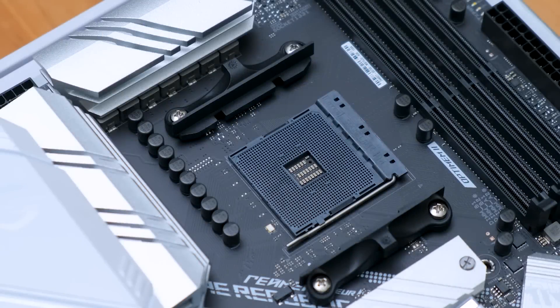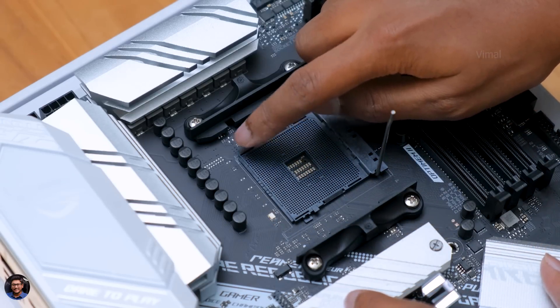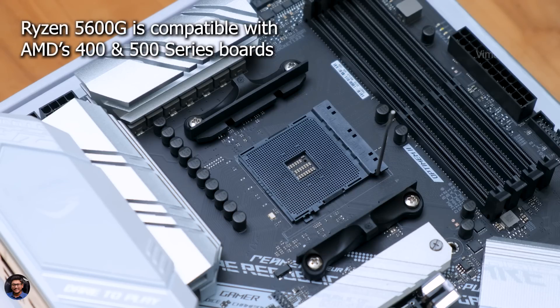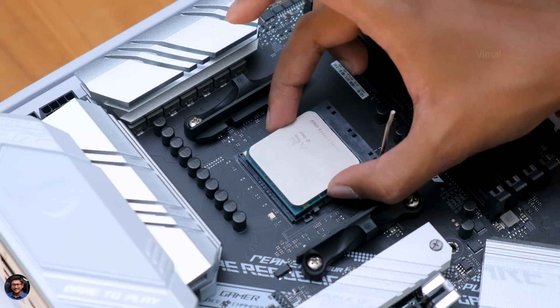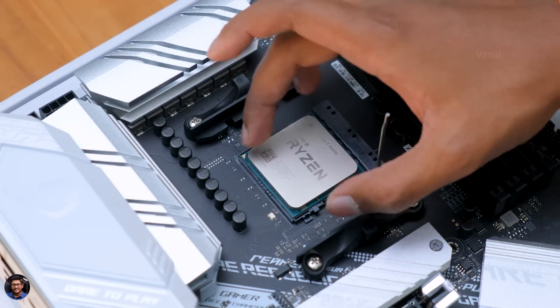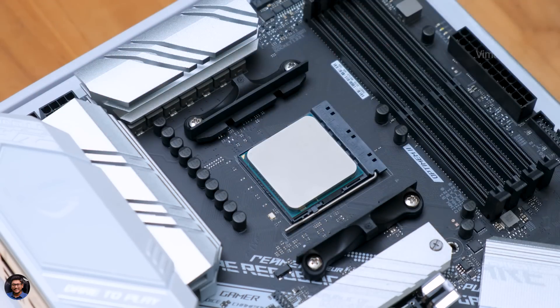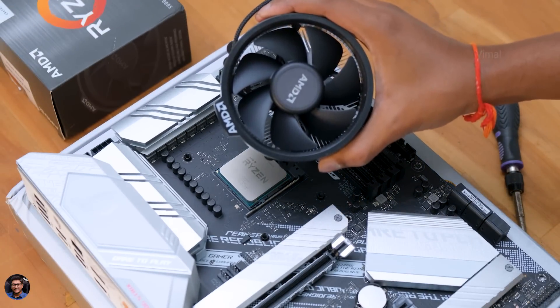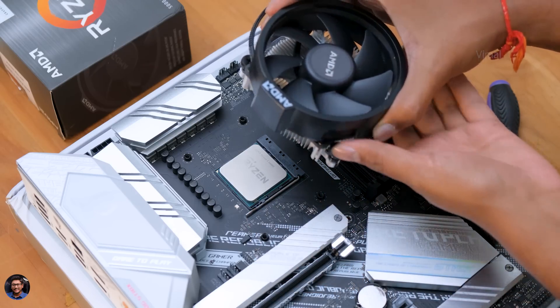Building a PC is super fun and also very easy. Just follow step by step. The first step is installing the CPU on the motherboard — the B550 comes with an AM4 socket. Check for the engraved triangle on the socket and align it with the gold triangle on the CPU. Pull down the lever to lock the CPU in place and that's it — CPU installation done.